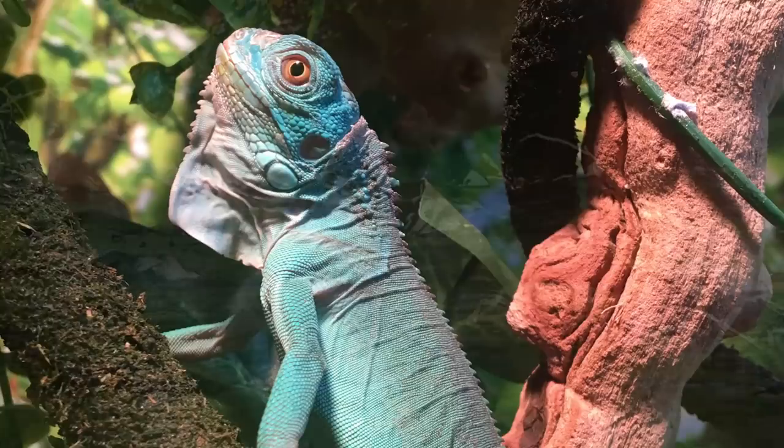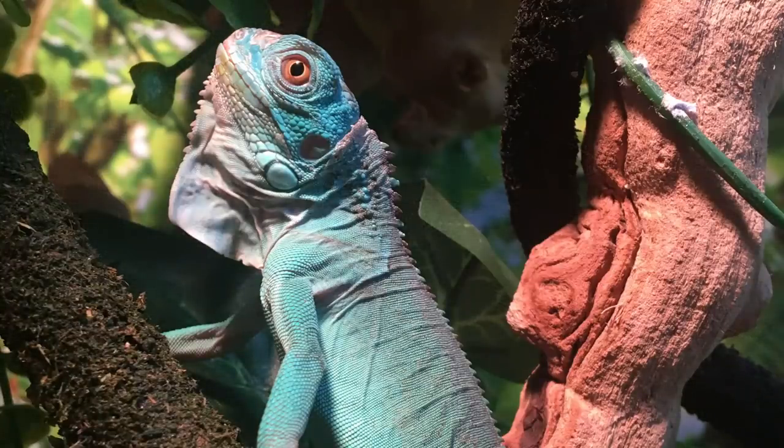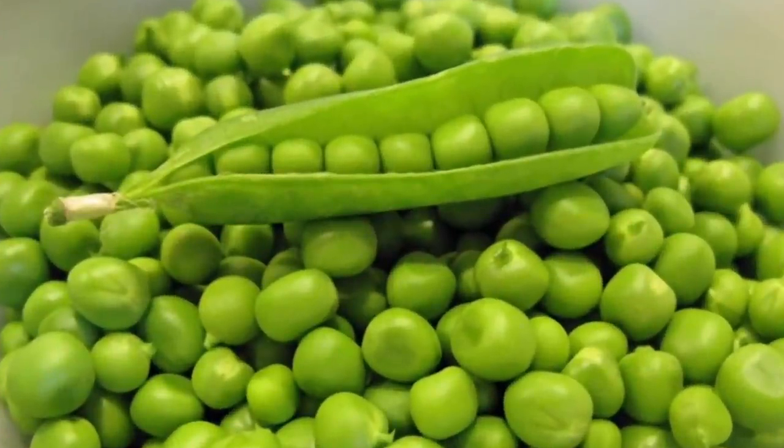Did you know iguanas, unlike their many reptile cousins, are actually purely herbivores? Blue's favorite snack is green peas.